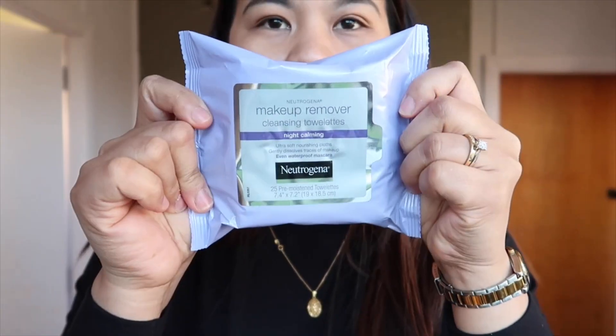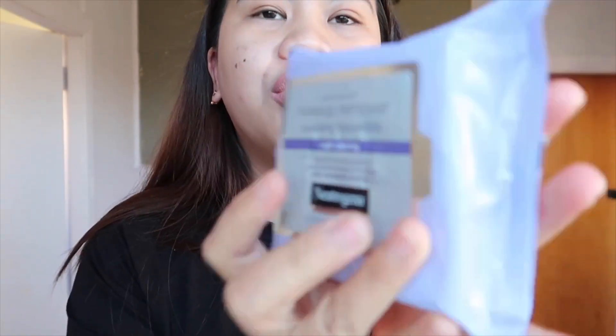And this is my favorite makeup remover, guys. I really like this one — makeup remover from Neutrogena.